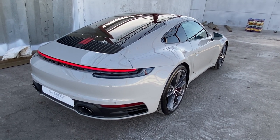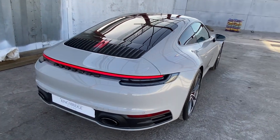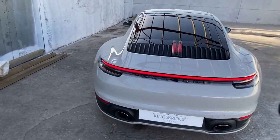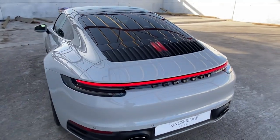This particular model has obviously got two keys, a full book pack, a Porsche Assistance warranty, and the presentation box. It's got everything as you'd expect to receive as if you were buying it brand new, and it's really no different to buying it from your main Porsche dealer.